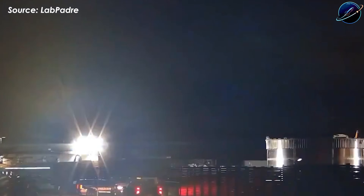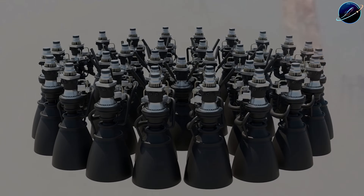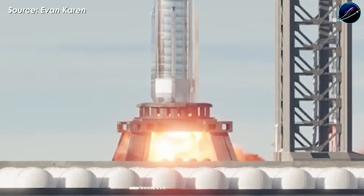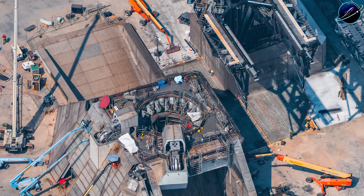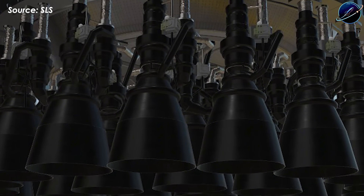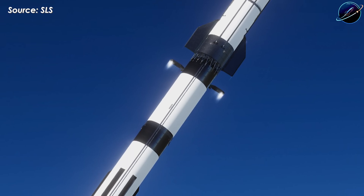They lifted the aft section onto test tank B 18.3 and subjected it to the Can Crusher — a hydraulic monster that simulates the crushing forces of 33 Raptor engines firing simultaneously. Why test just the aft section separately? Because if that connection point fails during hot staging, you don't get a successful mission — you get a fireball at 40 miles altitude. SpaceX learned this lesson the hard way during earlier flights, and now they're making absolutely certain the hardware can handle the stress before committing the full vehicle.